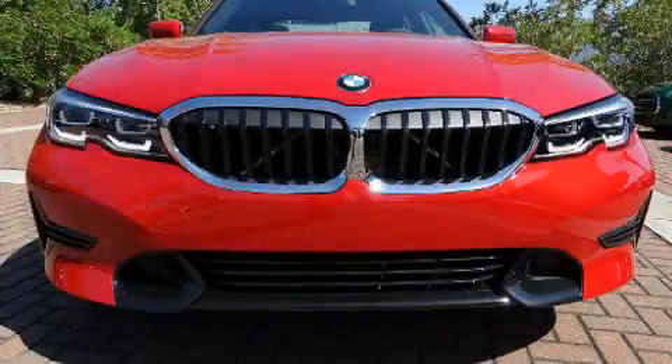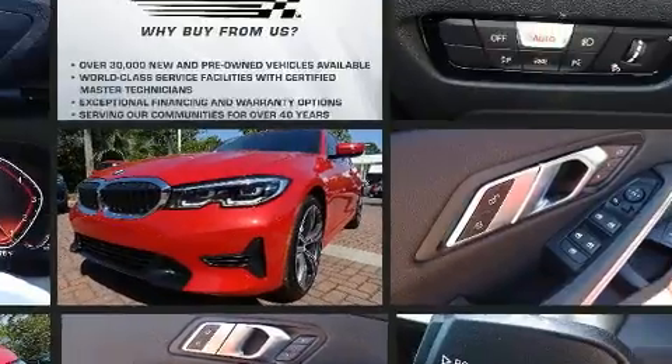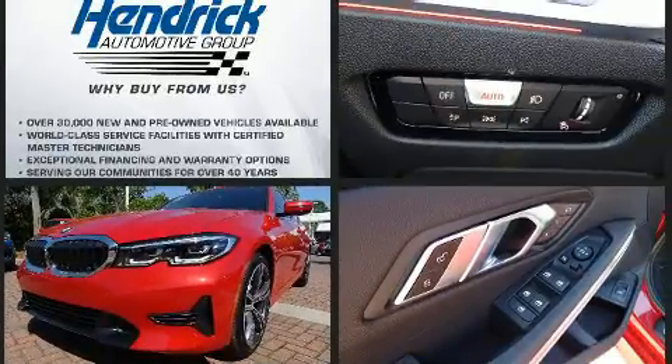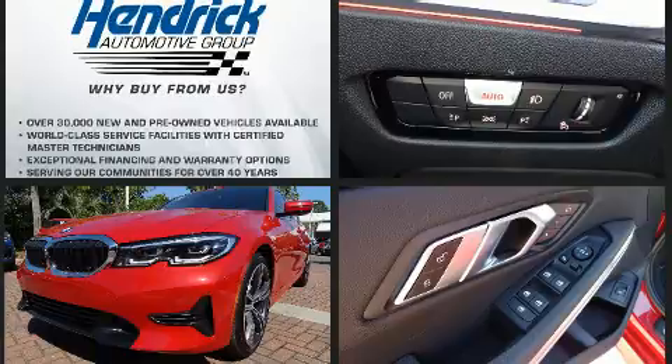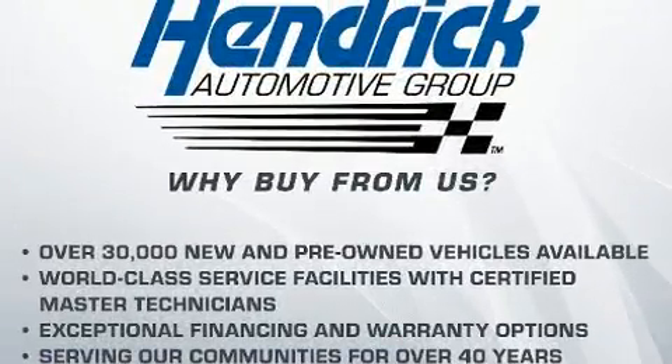Get excited about the 2020 BMW 330i. This four-door, five-passenger sedan is ready to drive off the showroom floor. It features an automatic transmission, rear-wheel drive, and a two-liter four-cylinder engine. A turbocharger is also included as an economical means of increasing performance.